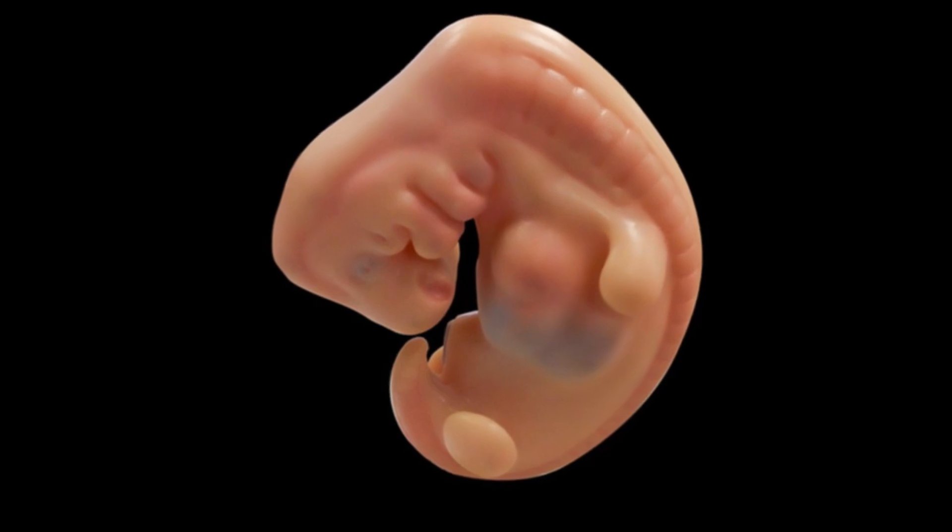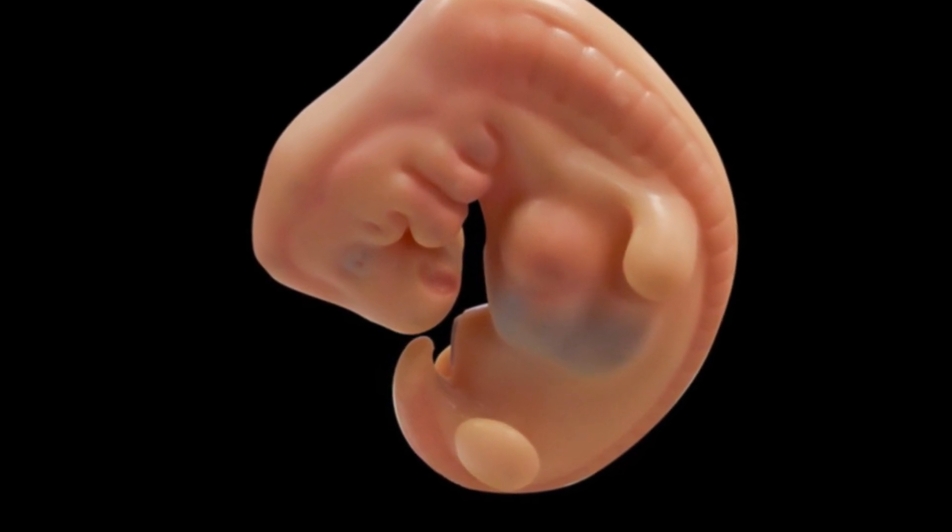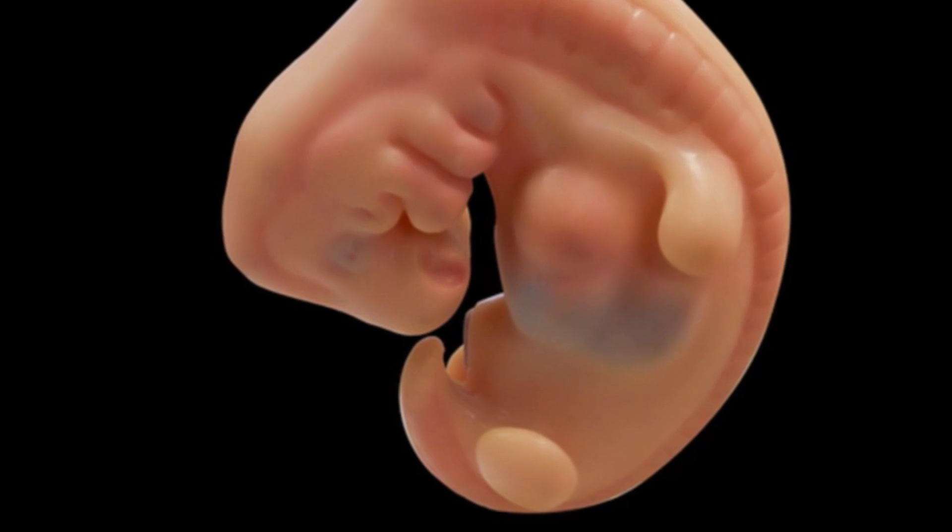But if you look at a very young embryo of a human, you can actually see that at this very early stage of our development, we do in fact possess a tail.